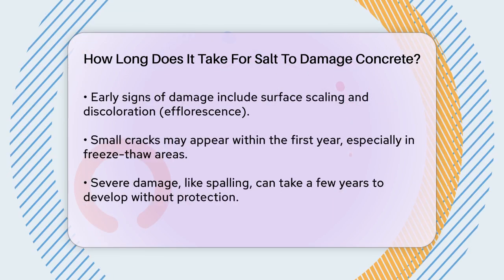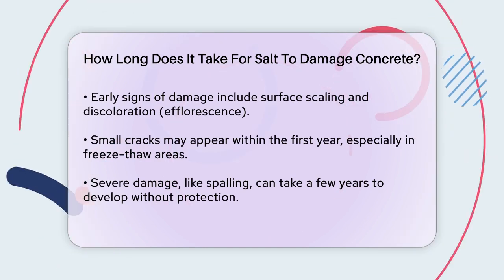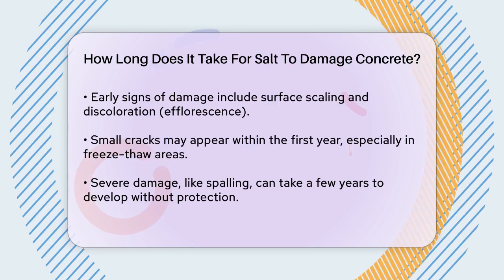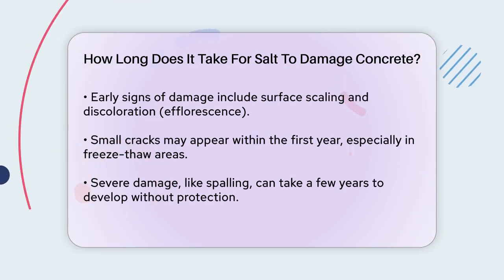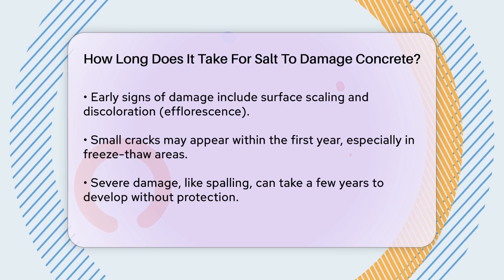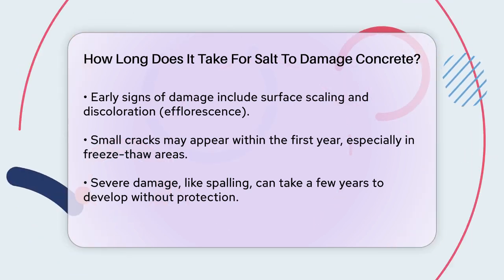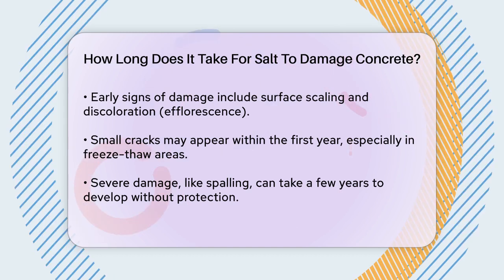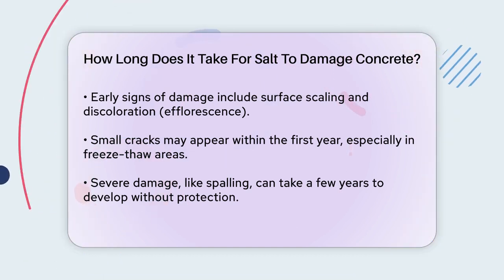Now let's talk about the early signs of salt damage. You might notice surface scaling, where the top layer of the concrete starts to flake off. Discoloration, often in the form of white or grayish stains known as efflorescence, is another sign. Small cracks can also appear, which can expand over time. More severe damage includes spalling, where chunks of concrete break away from the surface.